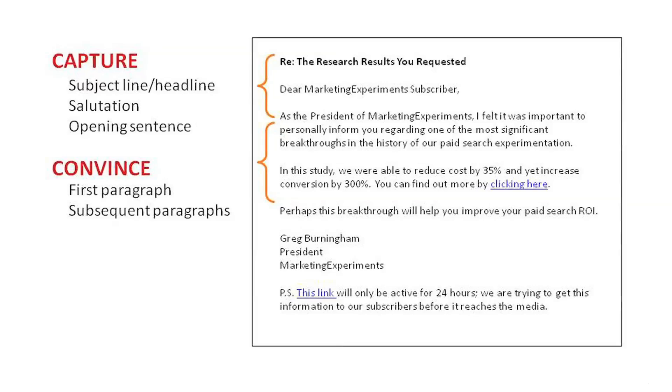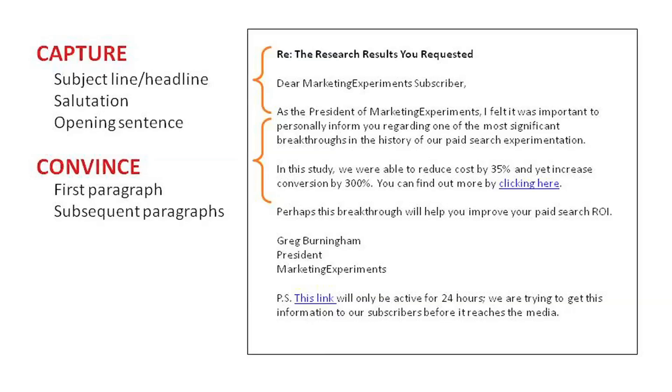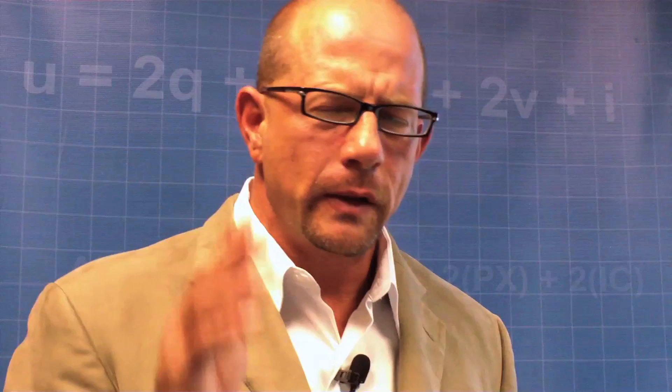There's another key component here, and that's we have to convince you. All we need to convince you of is that a click is worth your time. We aren't convincing you to buy something — we can't do it effectively in an email in most cases. We're not convincing you to make a prolonged decision, to provide us with much information, to join up, sign up, or register. We just need to convince you that it's worth a click. Sometimes we do that by telling you less rather than more. When the goal is clear and the objective is to convince, you can often reduce much of the noise in your email and simply give them a strong enough reason to click forward to get to the information they need.